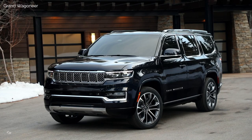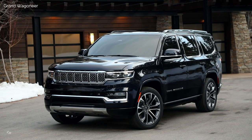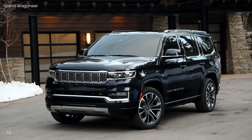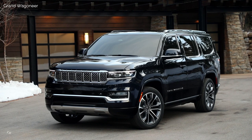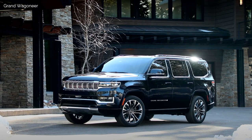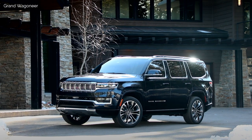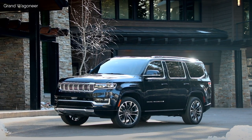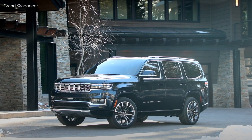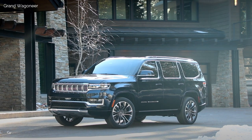The Grand Wagoneer Obsidian includes 22-inch black wheels, black onyx grille and badging, gloss black exterior mirrors, body color wheel and door flares, dark onyx chiseled metal instrument panel trim, global black instrument panel and doors, piano black appliqué, and a McIntosh 1375-watt premium audio system.